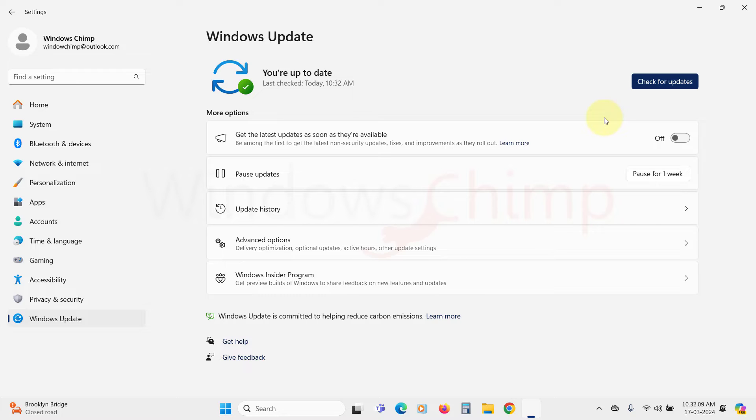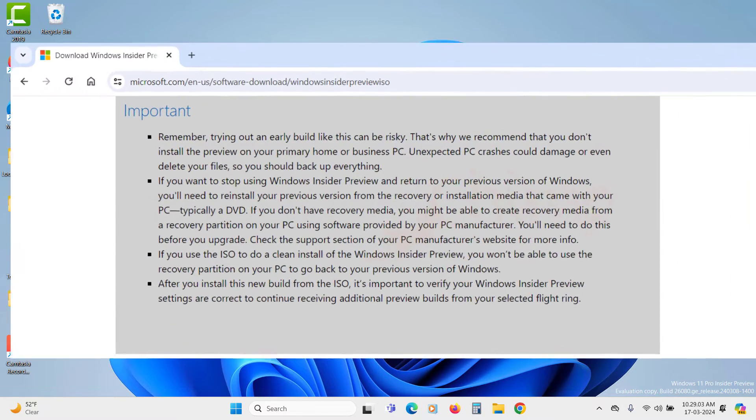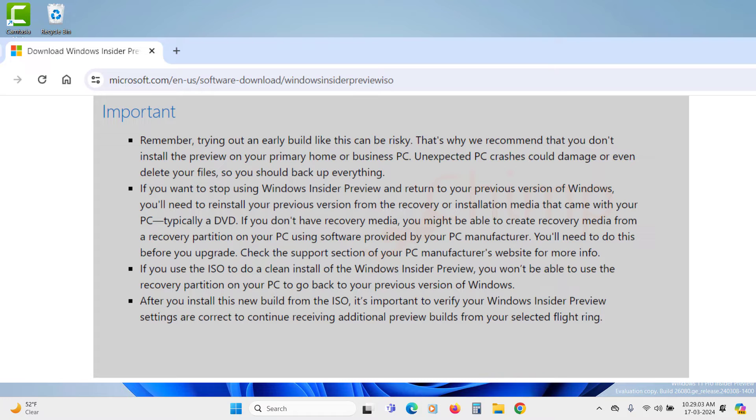If you are new to the Insider program, there is something to note. The Insider program builds are not stable. They might freeze, restart unexpectedly, or not boot. If you are experienced enough to handle such situations, only then join the Insider program.